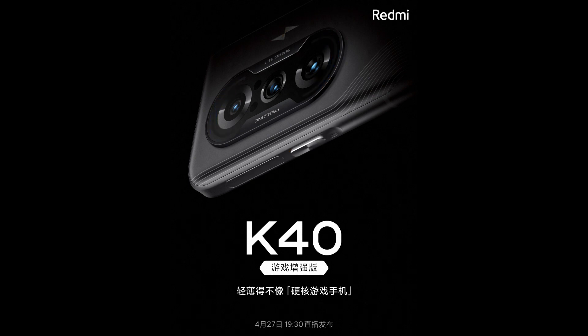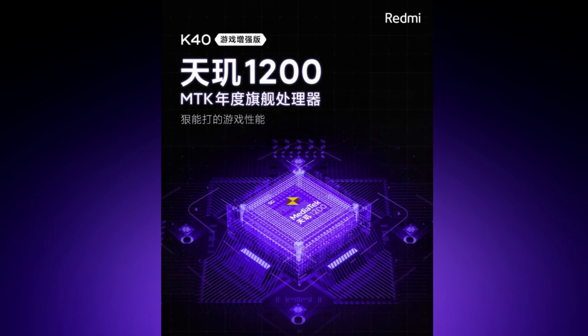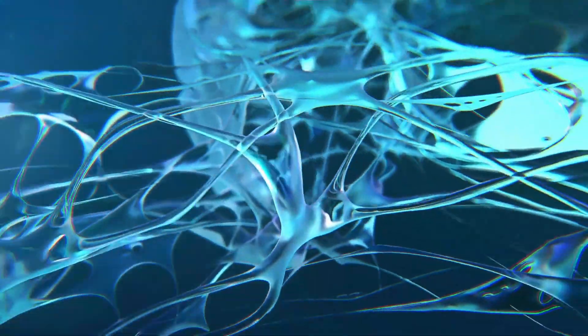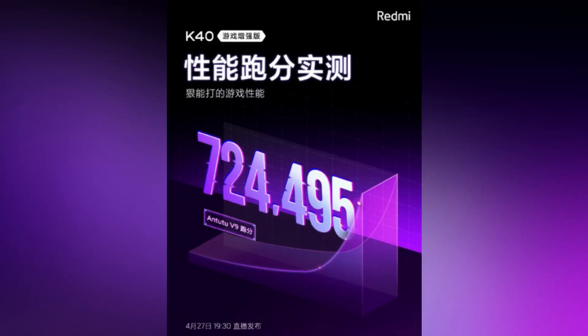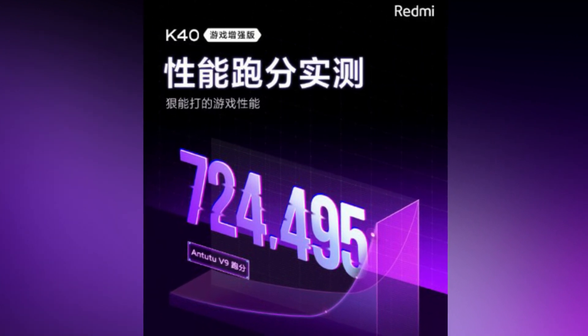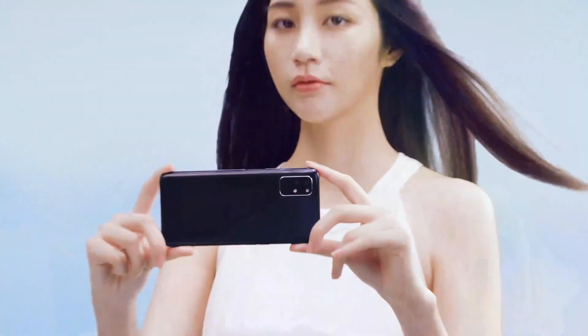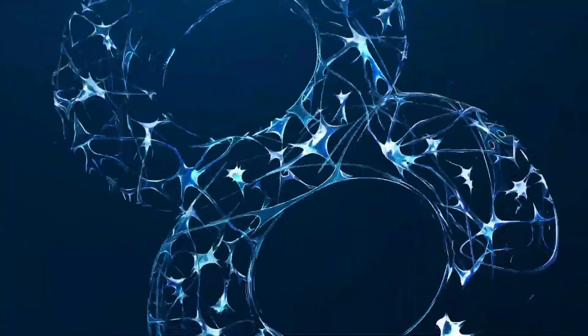The K40 Gaming Enhanced phone comes with the Dimensity 1200 chipset, which isn't as powerful as the Snapdragon 888, but we do have Antutu scores that clearly show it is more powerful than the Snapdragon 870. The Dimensity 1200 scored 724,495 while the Snapdragon 870 scored 720,352 — a really minor difference.